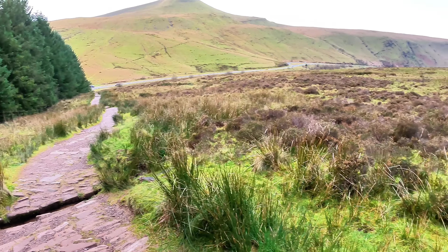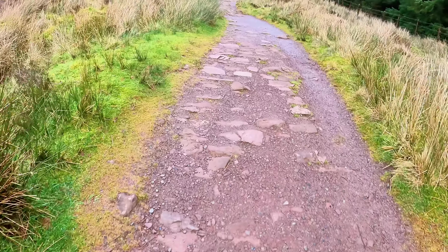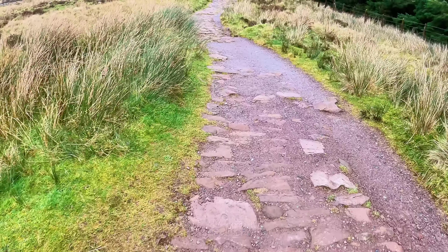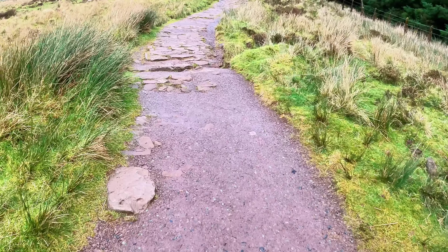Like most Brecon starts, it's always steep, and this is steep. But hey ho, let's do this. Great views of Fan y Big, which I did the other week, as you can see. Quiet over there.